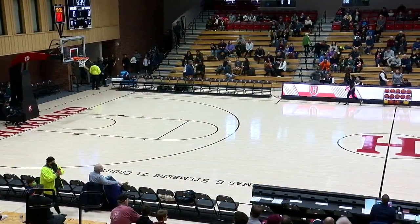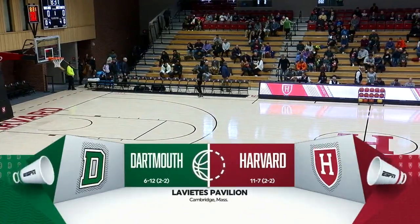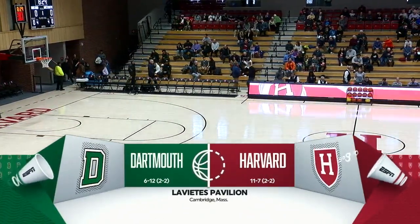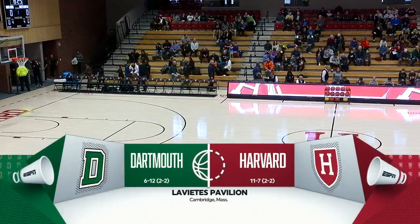We are in the midst of conference play within the Ivy League, and this afternoon we bring a game where two teams are looking for a sliver of separation within the Ancient Eight, as the Big Green of Dartmouth pay a visit to the Crimson of Harvard.